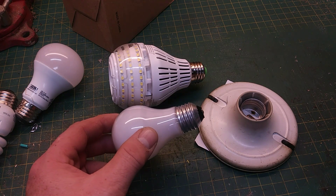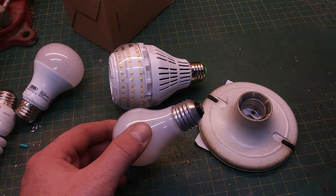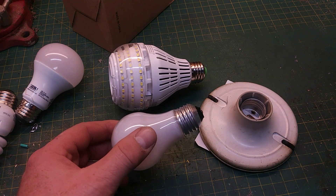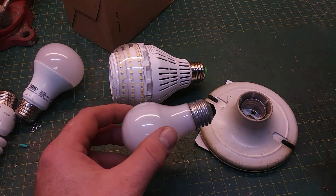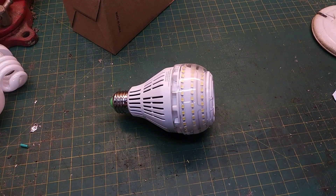One thing I don't like about my particular video camera and phone is it does an automatic white balance and it's hard to show you the differences between different light bulbs. I tried to turn off the white balance and do different shots. I did however get two still shots that I think shows the differences between these two bulbs. This is a picture with a standard 60 watt incandescent light bulb, and this is with the new light bulb at 3,500 lumens. As you can see there's quite a bit of difference.